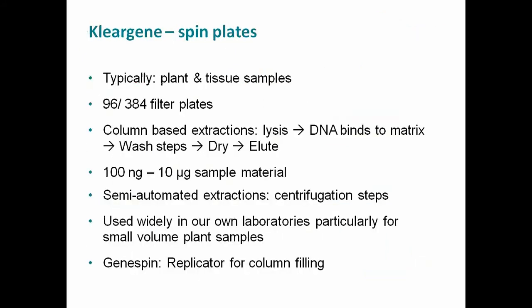The GeneSpin robot is a replicator platform able to fill ClearGene plates. ClearGene plates are typical column-based extractions you can use for plant and tissue samples. The big advantage enabling even higher throughput compared to Octopure is that you can use not only 96 filter plates but also 384 filter plates — processing four times more samples. As it's a column-based extraction, you follow the normal protocol: lysis, binding to a silica matrix in a column, several wash steps, drying to evaporate ethanol, and finally eluting the DNA. Sample yields are 100 nanograms to 10 micrograms.